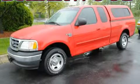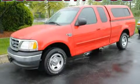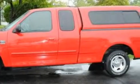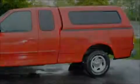This is a 2003 Ford F-150. It has what you need for work as well as what you want for play. It has a 4.6 liter 8-cylinder engine and a 4-speed automatic transmission.